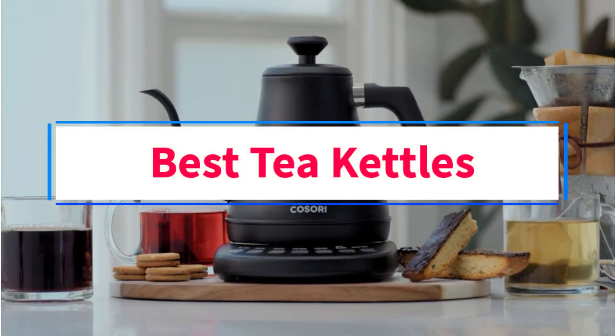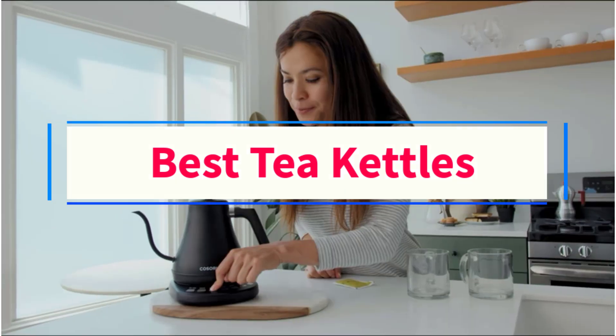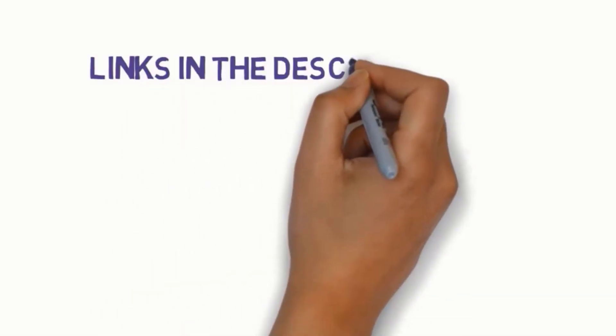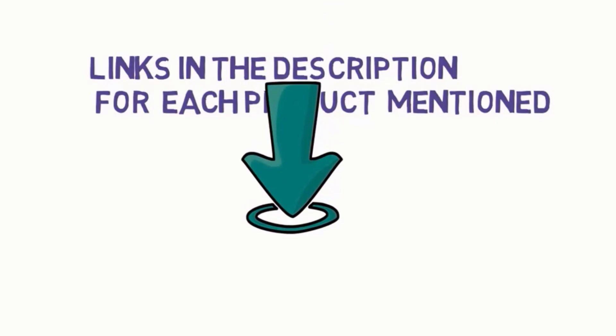Are you looking for the best tea kettles? In this video, we will look at some of the 8 best tea kettles on the market. Before we get started, we have included links in the description, so make sure you check those out to see which one is in your budget range.